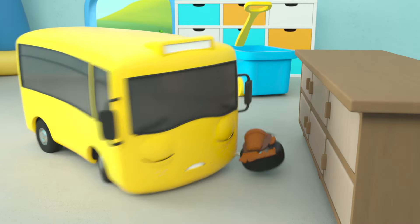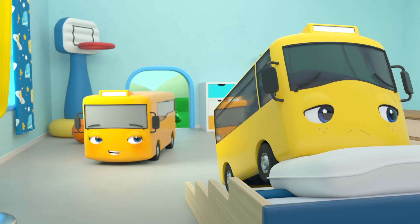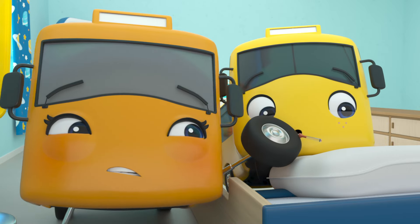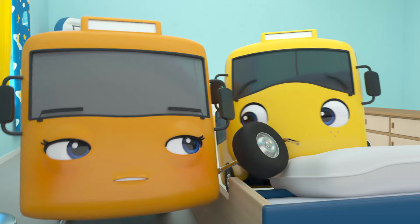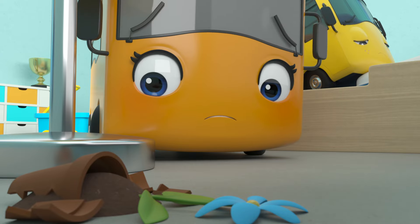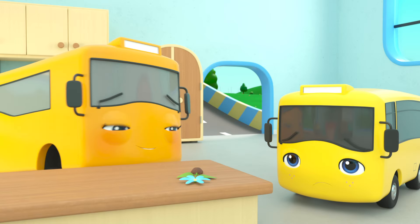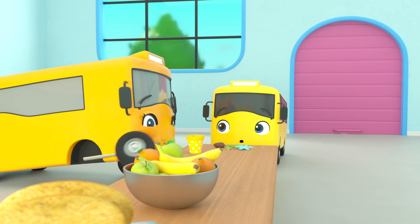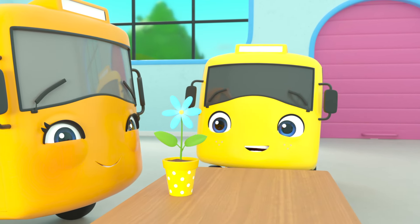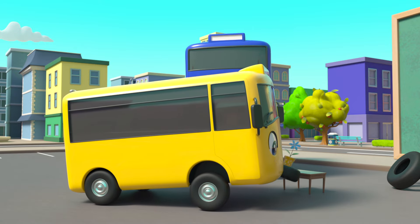Oh no — the flower has smashed! What is Buster doing? He's hiding it because he's afraid he'll get in trouble! Buster is pretending to be ill. But he doesn't have a temperature! Now Mommy understands — Buster doesn't want to go to school with the smashed flower and thinks he's let everyone down! But Mommy knows what to do: they'll put the flower in a brand new pot. It looks even better than before! Buster returns the flower to class.